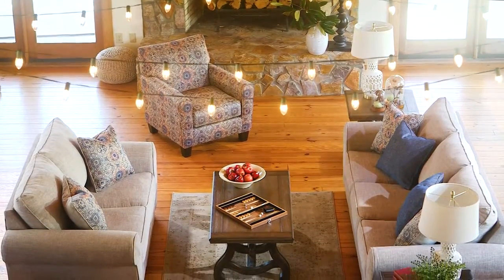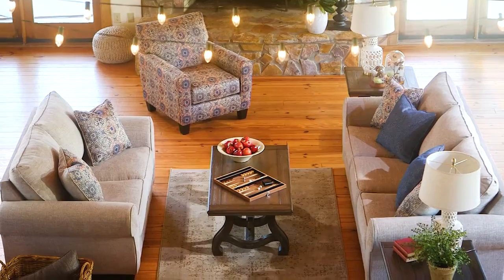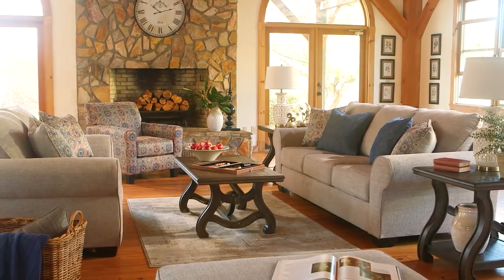Even better, a queen sofa sleeper with a no-fuss memory foam mattress keeps your guests cozier than ever during the night. They may not want to wake up come morning.